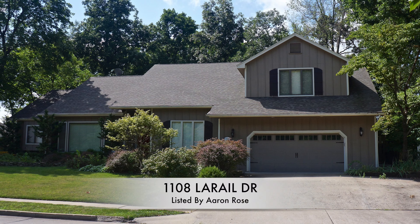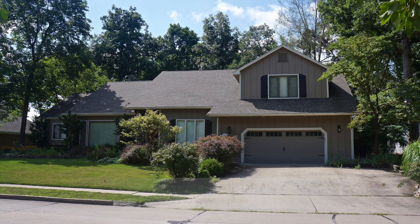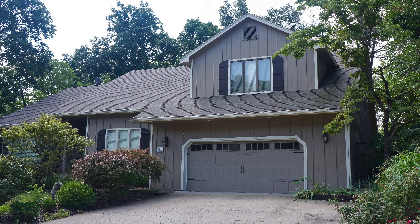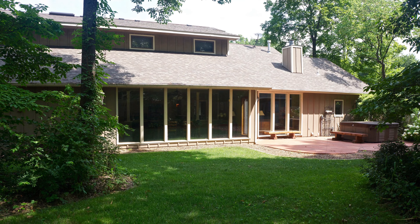Hello, my name is Aaron Rose and I'm a broker with Remax Boone Realty, located in Columbia, Missouri. Columbia is located in the middle of Missouri and of course the United States. Today I'm proud to show you a unique and special listing at 1108 LaRail Drive. This home is all about location and also boasts four bedrooms, three and a half baths, and a two-car garage with some spectacular amenities. Please step inside.